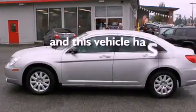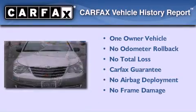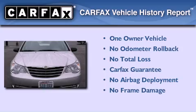This vehicle has fewer than 55,000 miles on the odometer. This Chrysler has had only one owner and it qualifies for the Carfax Buy-Back Guarantee.